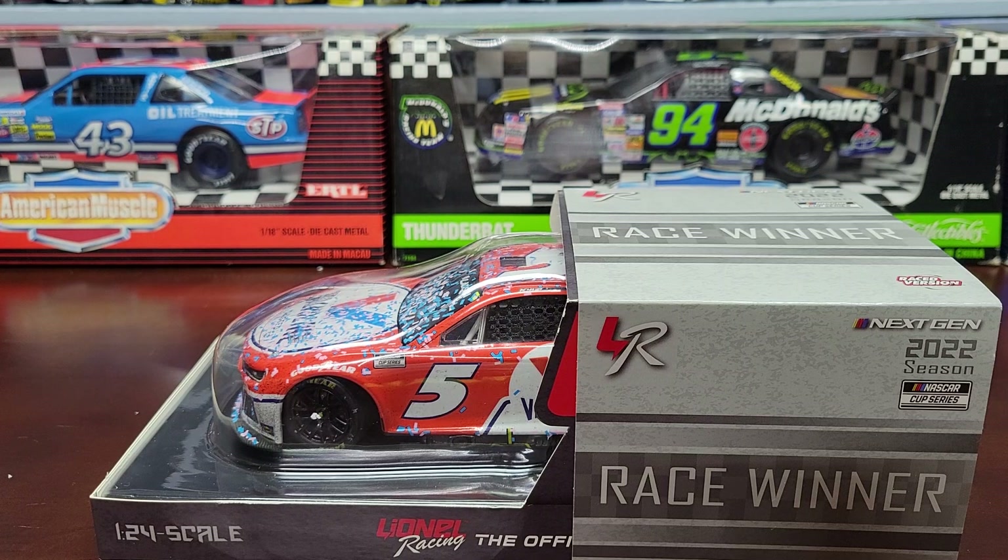I just got this car — it came from hendrix.com. I pre-ordered it back in October of 2022, and I just got a notification last week saying that the Kyle Larson Hendrick Homestead winner has been processed and is ready to be shipped.